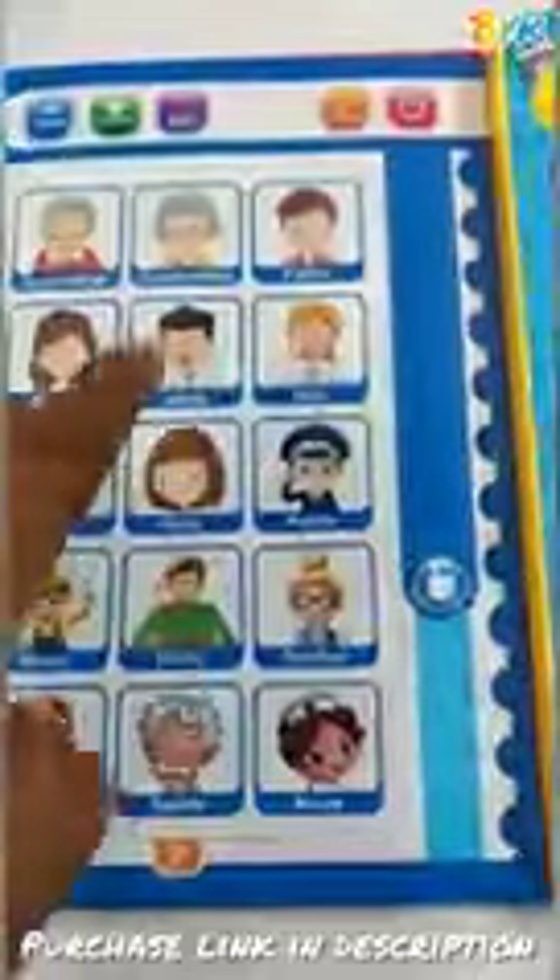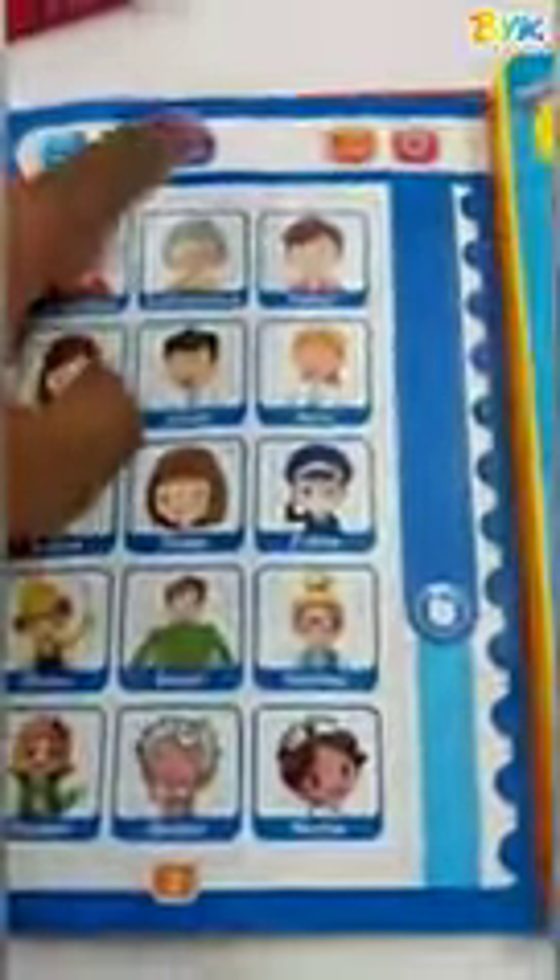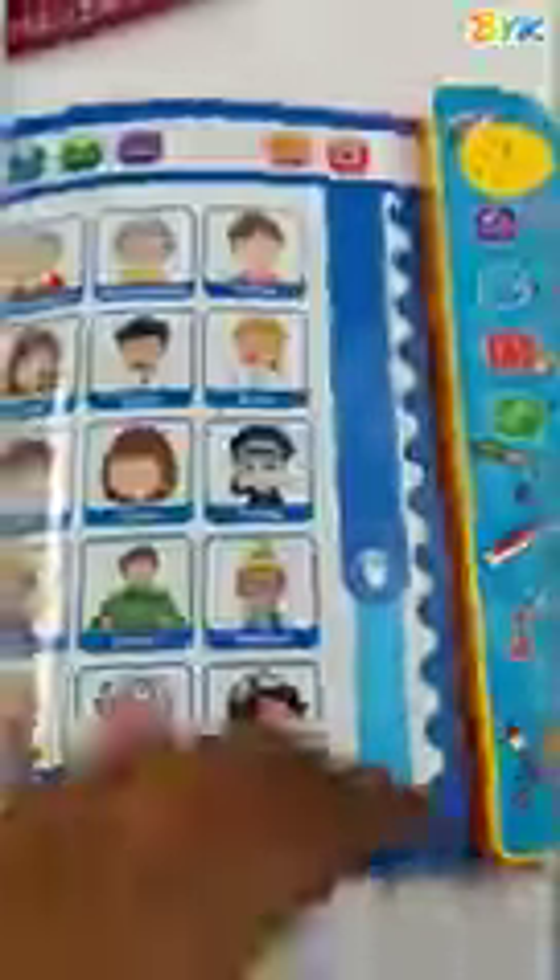On the next page we have animal names. Then we have vehicle and transportation names. Then we have the relations section, like this. Then we have the instruments.